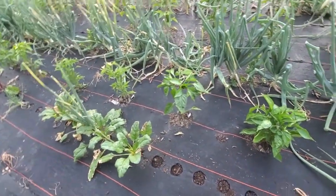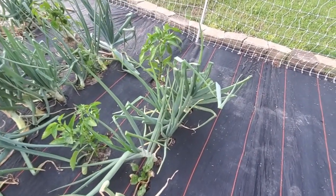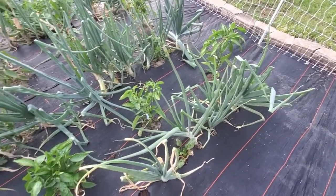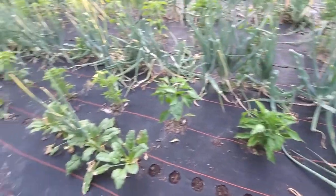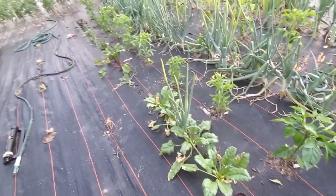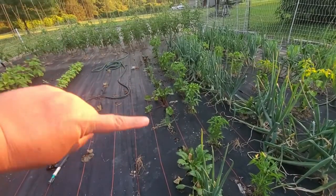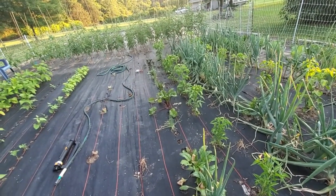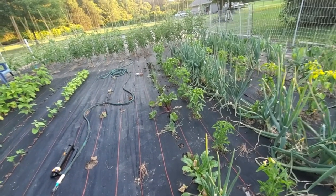We still have a few yellow beets, and the few onions here that made it are white onions in this row. The reason they didn't make it was because the deer were coming up and eating them. I've pulled most of my beets, and there will be a pickled beet canning video coming out soon.